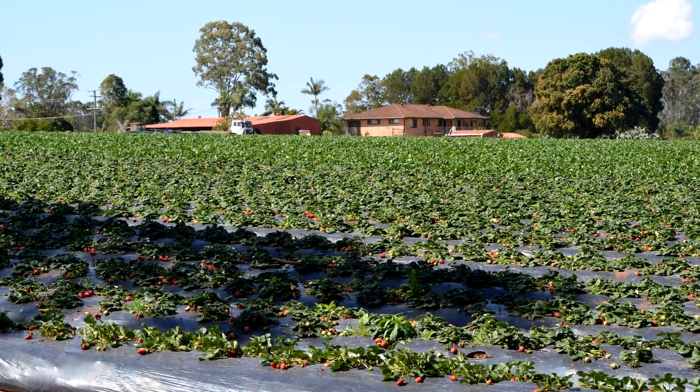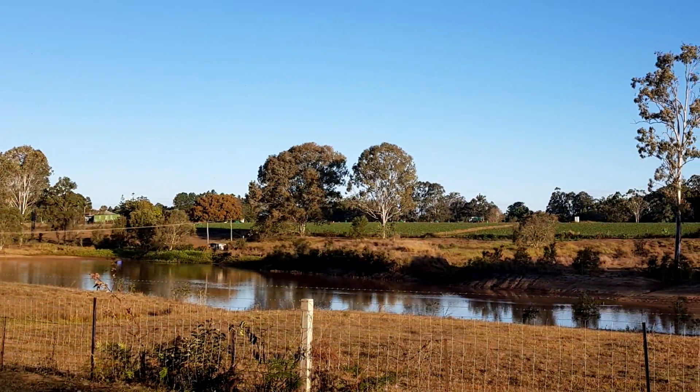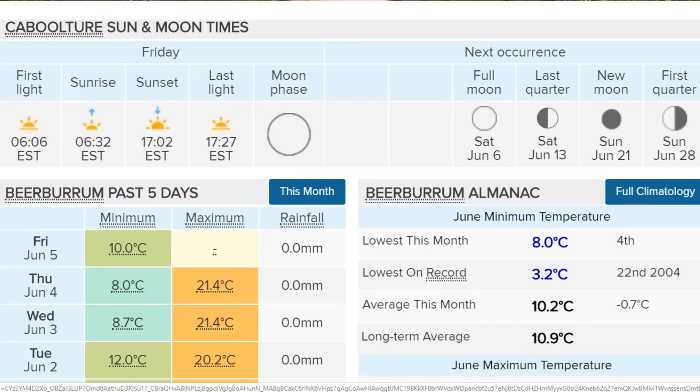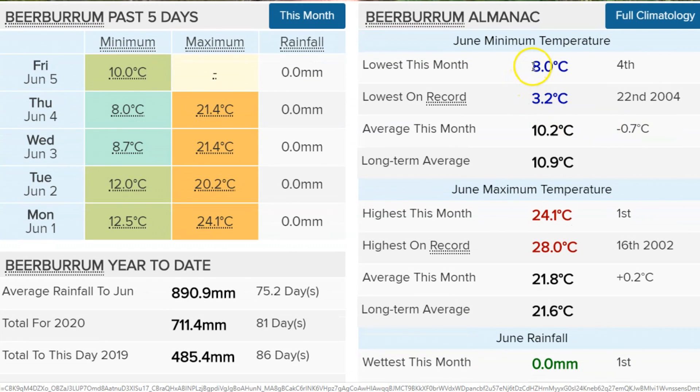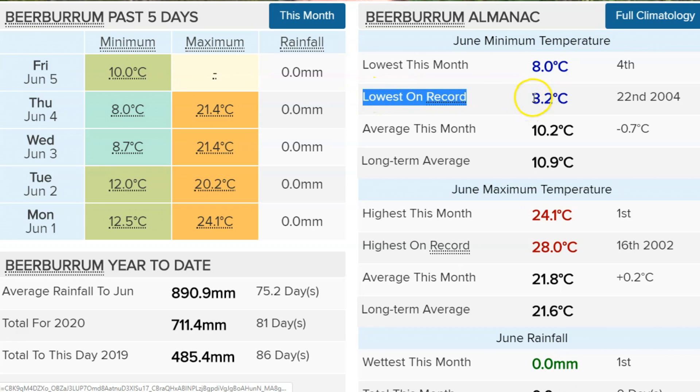It can get a lot colder here through winter — we can even get frosts. It's not common, very rare, but I know the strawberry farmers around here have a sprinkler system set up just in case. I have seen the temperature gauge below zero here, even though technically I don't think the Bureau of Meteorology has recorded a minus Celsius ever in this region since records began. So that gives you some idea about the temperature range through winter — probably similar to a good summer in England.